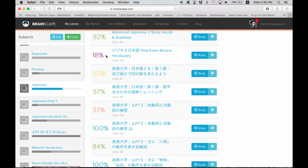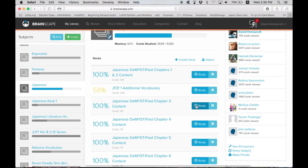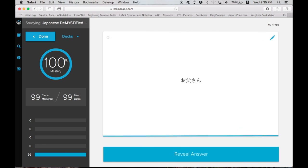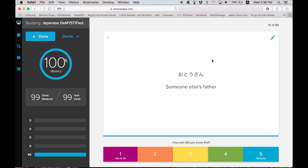Here you can see the percentage mastered — Brainscape calculates that themselves. Let's go in; I'm going to show you really quick how to use this. You just click Study. For example, this Japanese Demystified chapter — Otosan. For me it's already 100% completed because I've already mastered all this vocabulary. There are 99 cards in here. The computer interface for Brainscape is wonderful because you just press spacebar and it flips the card over. If kanji is included in any word, I always include the hiragana reading on the other side.